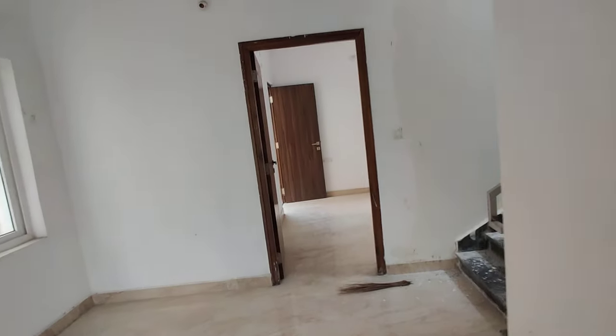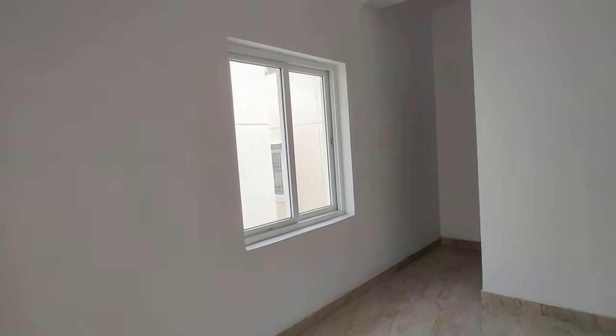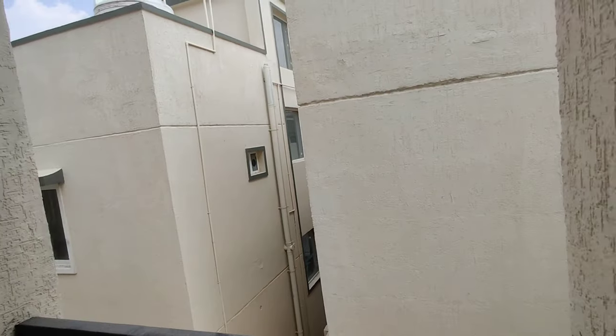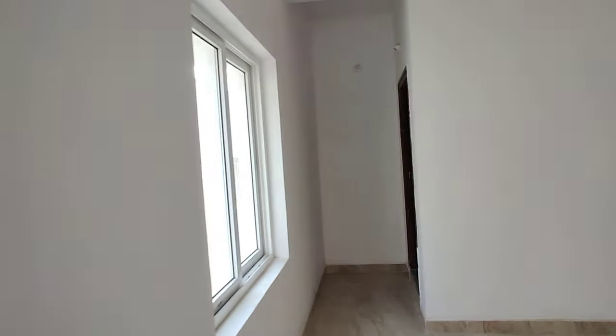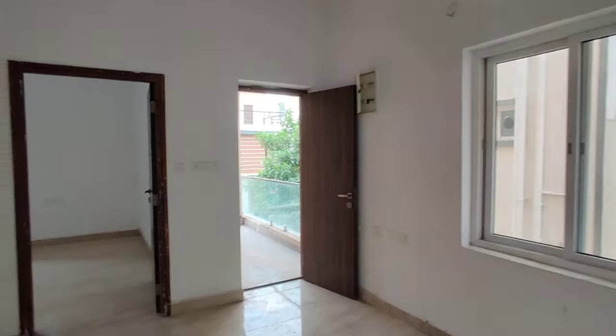Here we have another bedroom which can be considered as your children's bedroom, with an attached balcony. The view from this balcony is an internal view, just for ventilation and air circulation purposes. It also has an attached washroom and dressing area. Good, sufficient space is available and no space has been wasted.